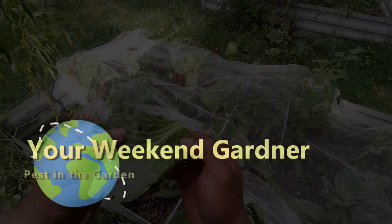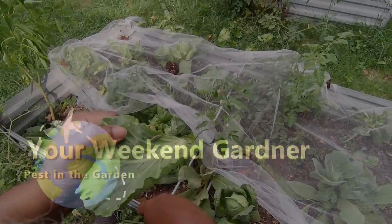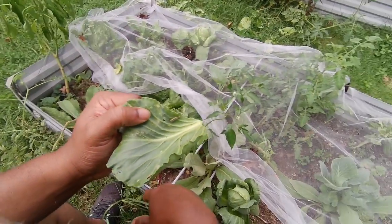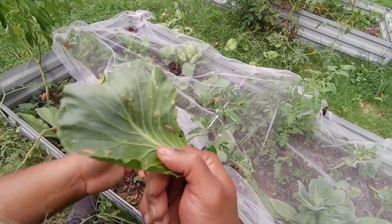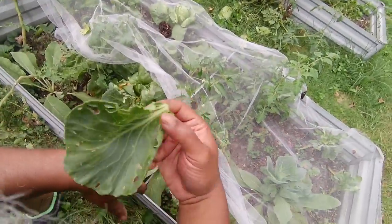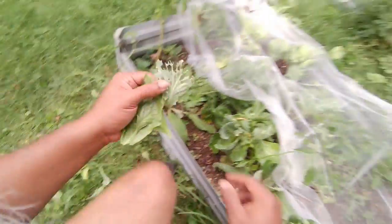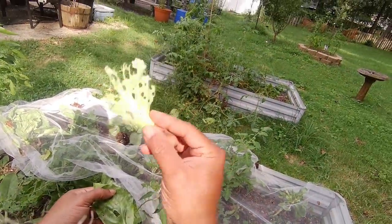See this right here? That's your nemesis. I'm sitting here pulling leaves off a cabbage — the leaves that have holes in them and a lot of damage — and I come across this right here. This is the product of the white butterfly. You can have it, dude. But this is what I'm pulling off. Oh, here's another guy. You can have it.